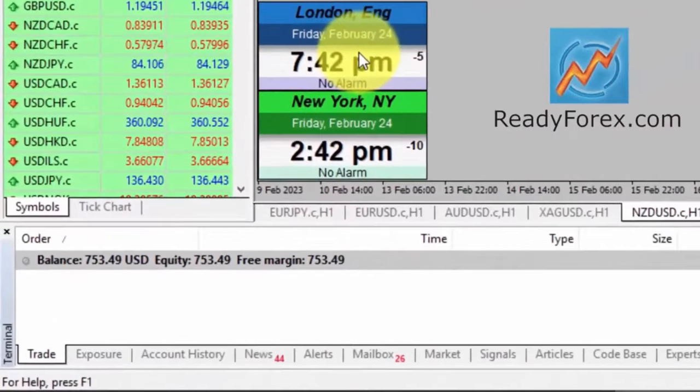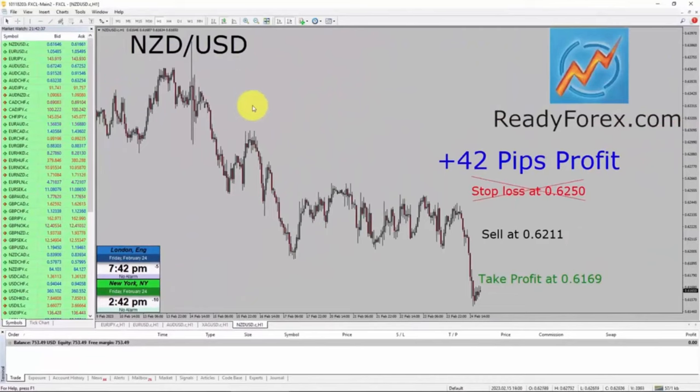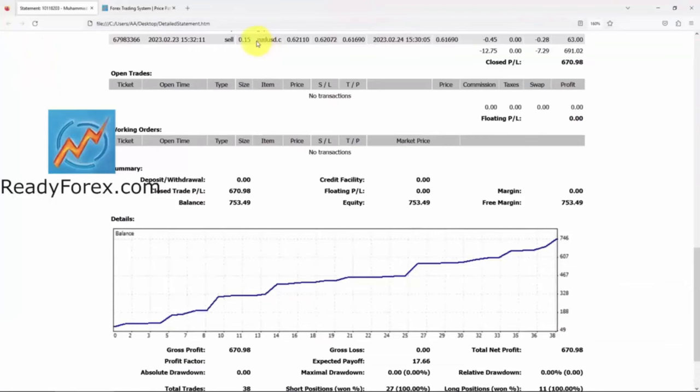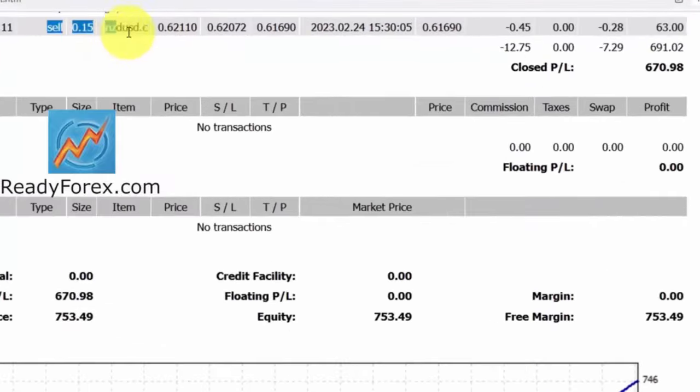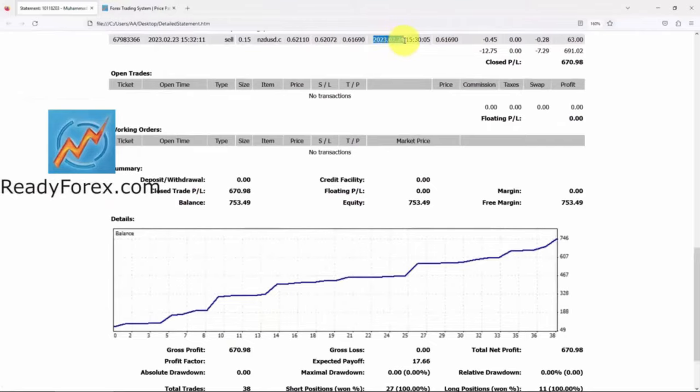Today is Friday, February 24th, 2023, and right now the NZD/USD sell trade did reach the take profit level. The last trade was closed in NZD/USD with profit on 24th February 2023.